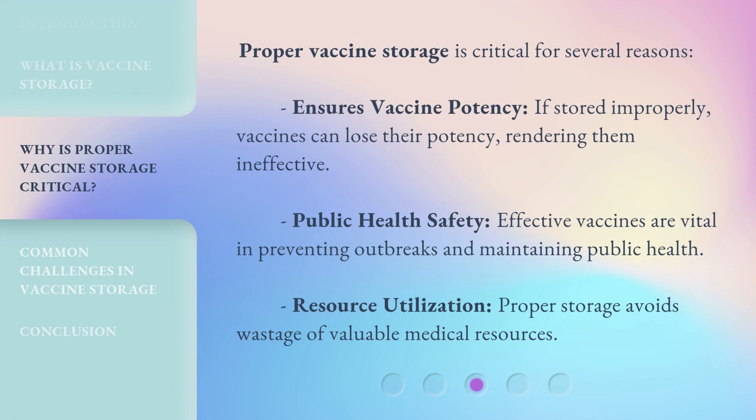Proper vaccine storage is critical for several reasons. First, it ensures vaccine potency — if stored improperly, vaccines can lose their potency, rendering them ineffective. Second, it supports public health safety, as effective vaccines are vital in preventing outbreaks and maintaining public health. Third, it improves resource utilization, since proper storage avoids wastage of valuable medical resources.